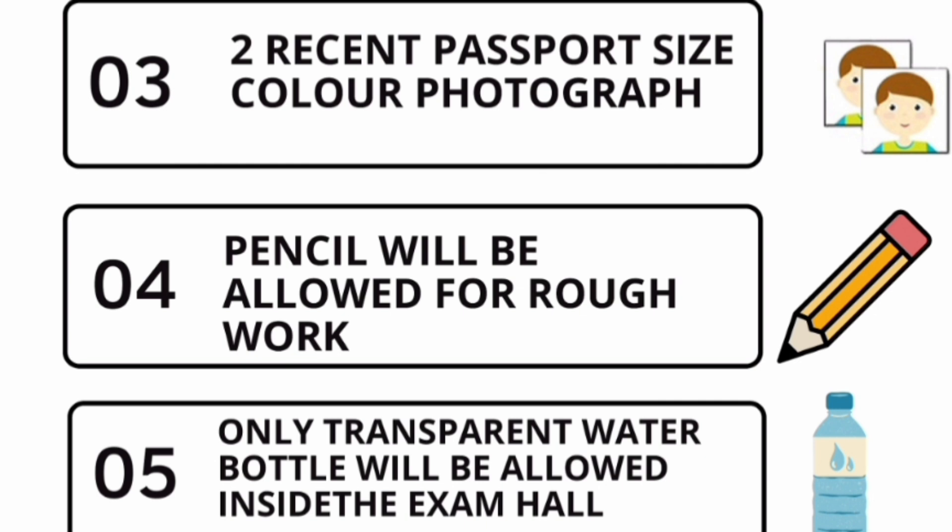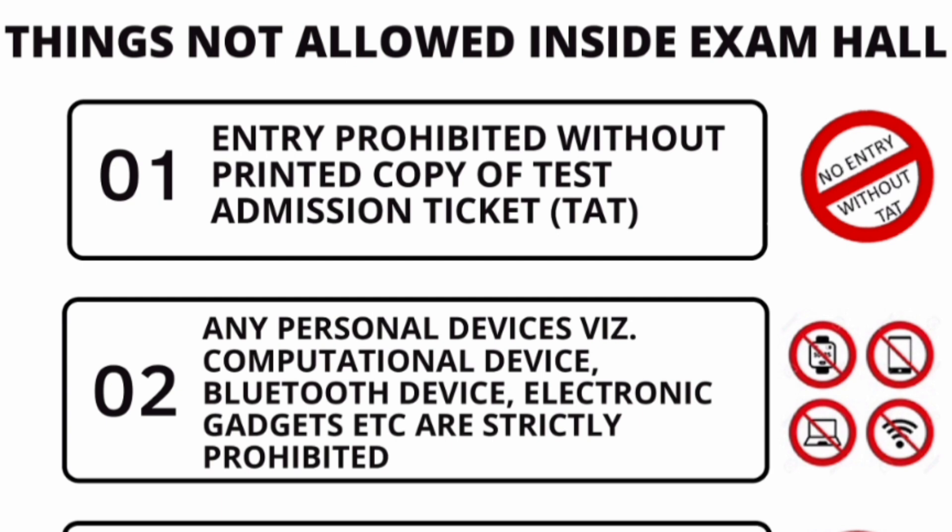You also need to bring two recent passport-size color photographs — this is very important, don't miss the photographs. Pencils will be allowed for rough work; pens will not be allowed. Bring at least two or three pencils. Only a transparent water bottle will be allowed inside the exam hall.